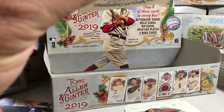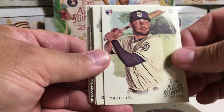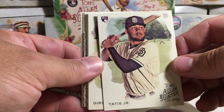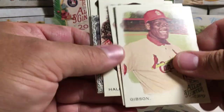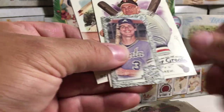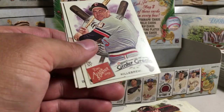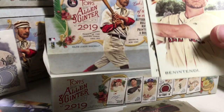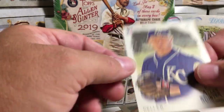We're ending the case on a high here. We've got Fernando Tatis Jr. rookie — we have definitely not gotten very many of him. Bob Gibson, Wade Boggs, Roy Halladay, Dale Murphy, Black Border Mini, Harmon Killebrew, Andrew Benintendi, and Brad Keller rookie.